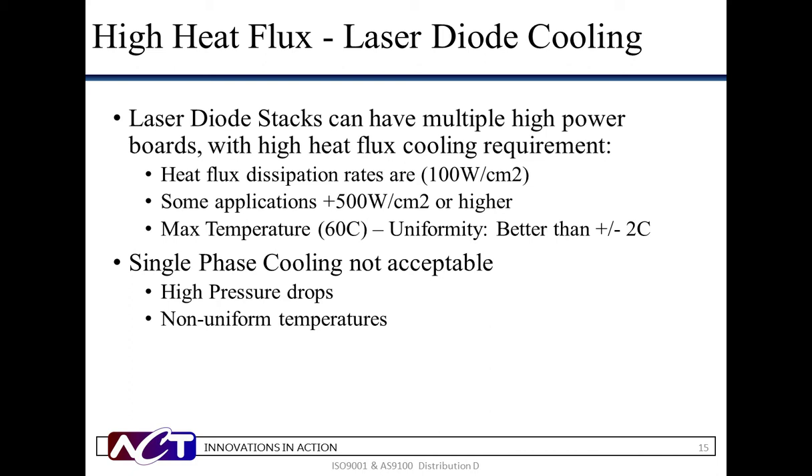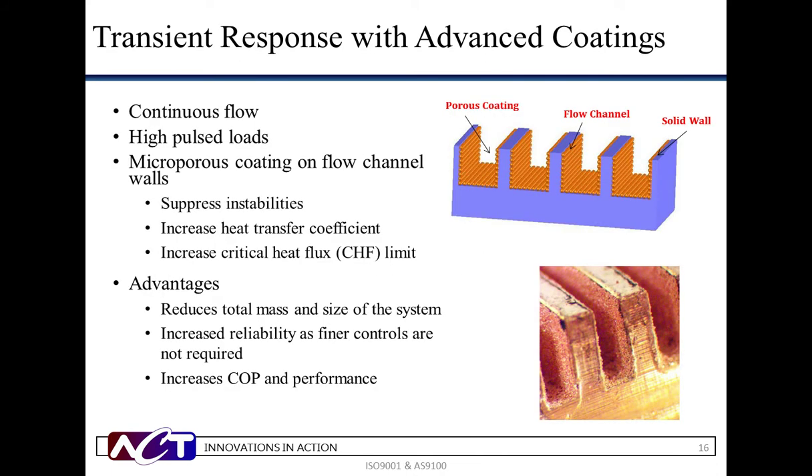In addition to high heat flux response, directed energy weapons and other pulse load technologies such as power electronics have seen increased interest in pumped two-phase technology due to its ability to handle transient flows. The technology offers continued flow at small system sizes that can be designed to respond to high pulses and effectively transfer the thermal energy to an external sink. Advanced coatings aid in suppressing instabilities and increasing the heat transfer coefficient, allowing the system to increase the critical heat flux limit. The design will reduce the total mass and size while increasing reliability and performance.